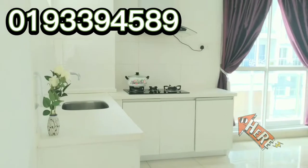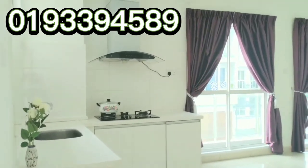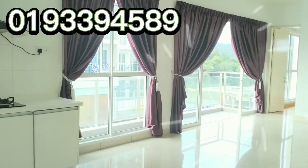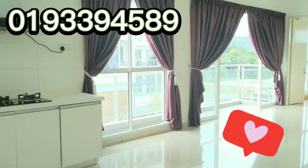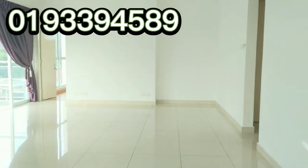You have the kitchen top, cabinet, top and hood, basin. This is an open concept layout design where the dining, kitchen and living is in one open space.